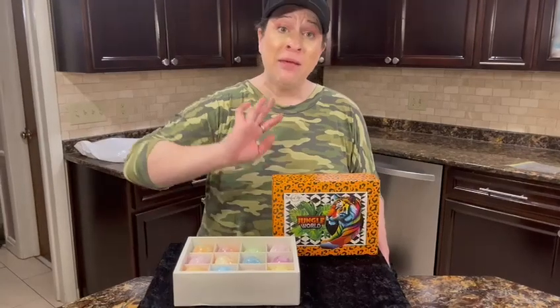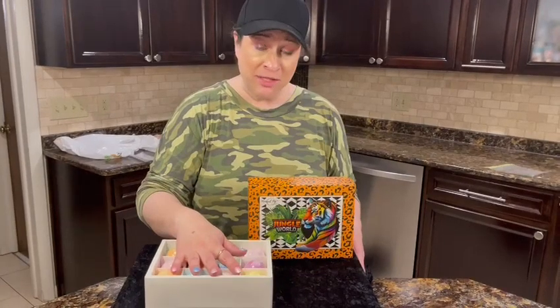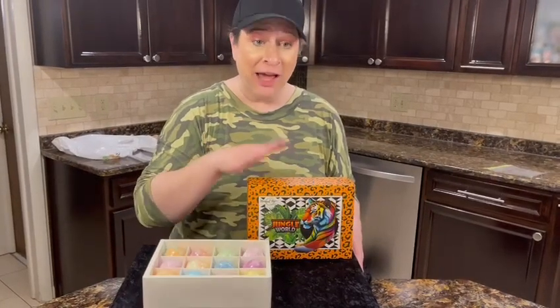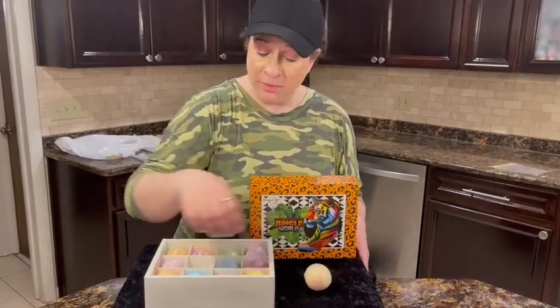Some are aimed at a more teenager style, but really really cool themes for the bath bombs that they have. Again I have the Jungle World, and there are 12 organic bath bombs in here.